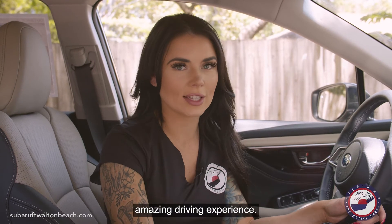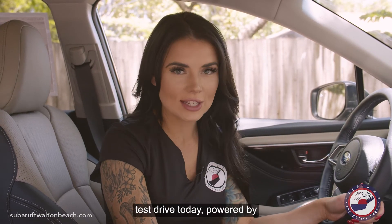I'd like to thank Subaru of Fort Walton Beach for this amazing driving experience. Come on down and take a test drive today. Powered by Step 1 on Move Group.